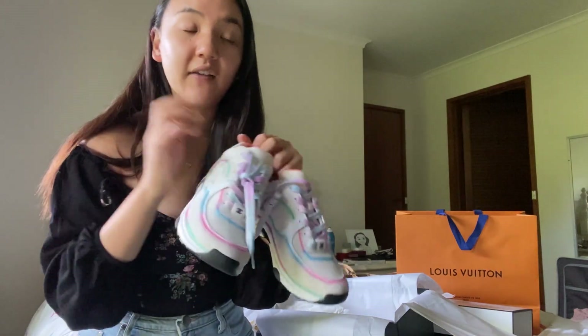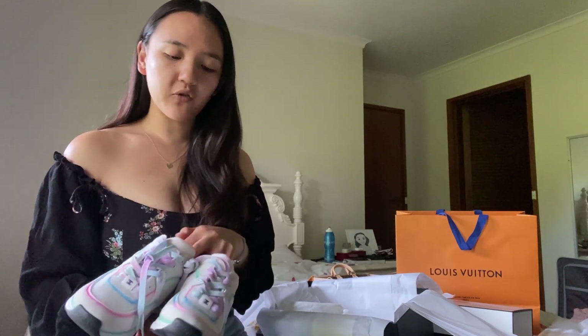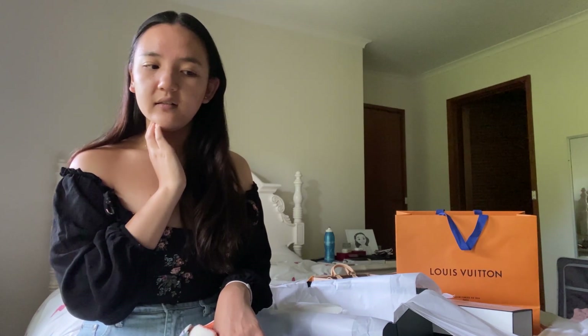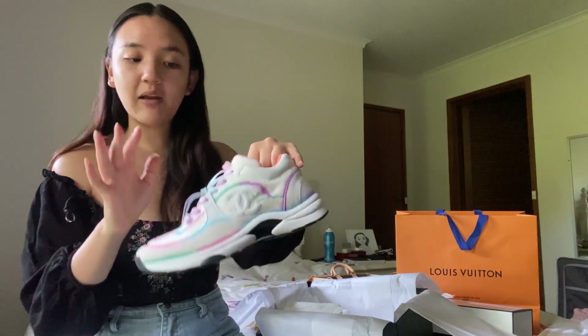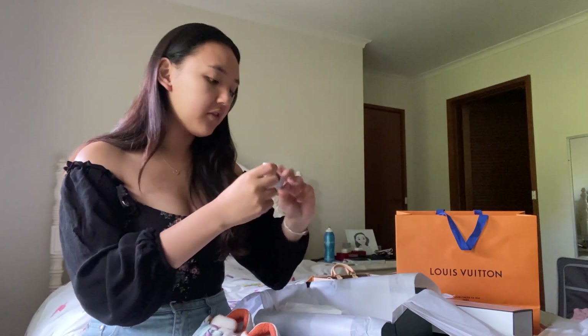I've only seen one person on my Instagram have these shoes — a friend who posted a photo, and that one photo made me decide I had to have them. I know the popular new white and black Chanel sneakers are very popular, but I feel like everybody has them now. That style also isn't feminine enough for me. These are more of a tennis sneaker and just so much more me — especially with the rainbow colorway and the use of pink throughout.